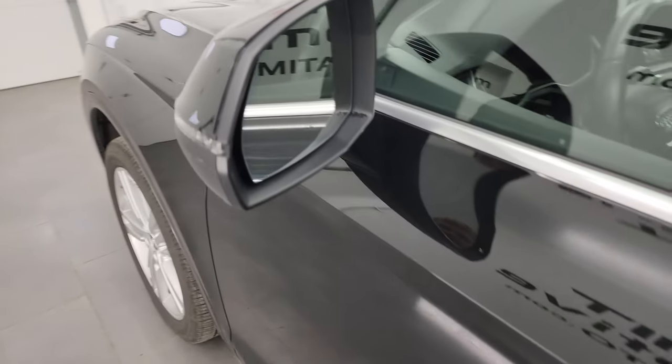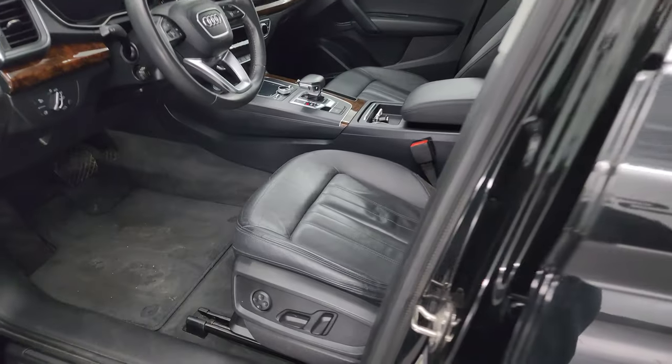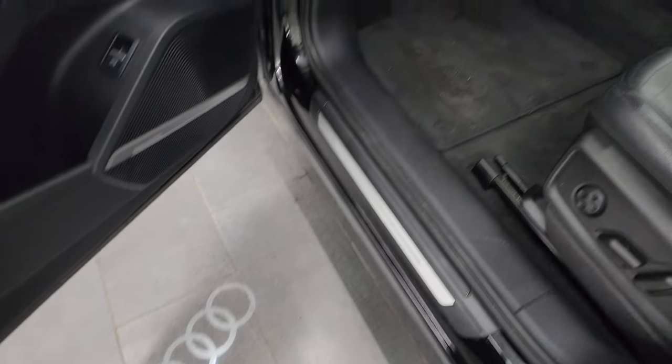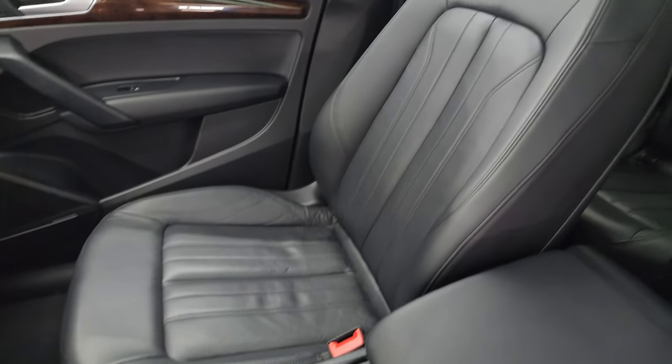You get the heated power mirrors with built-in directional signals inside the Premium Plus package. You also get the Audi courtesy lights under the door — that's pretty cool.